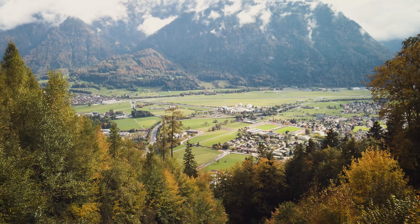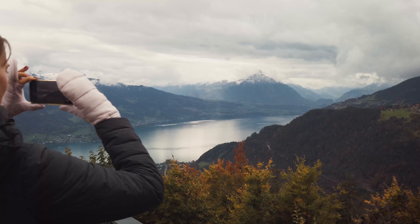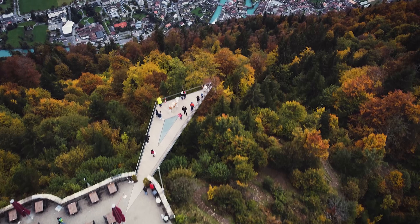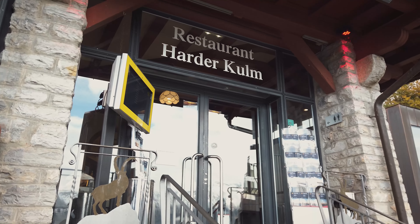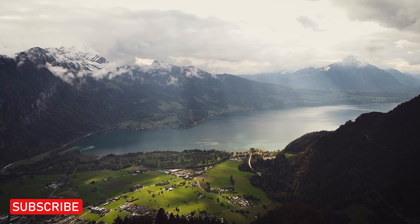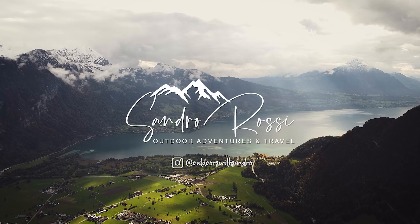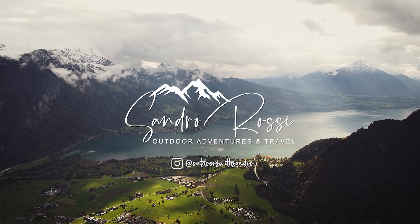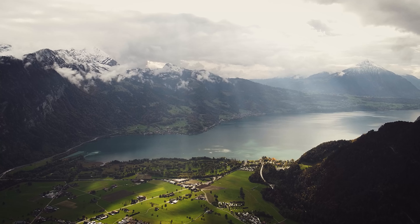The best time to do this is between April and October depending on the snow situation. Up there you have a fantastic view of the Alps, the Lake of Thun, and the Lake of Brienz. To grab a quick snack or have a full meal you can also visit the restaurant up there. Those were my five unforgettable adventures that you can have when you travel to Switzerland. If you like this video hit that thumbs up button and don't forget to subscribe so you won't miss any new outdoor adventures here in Switzerland. See you soon, goodbye!